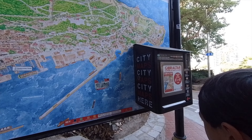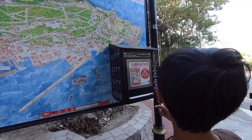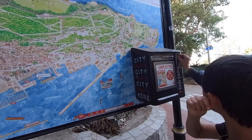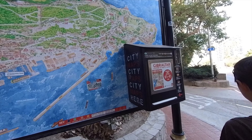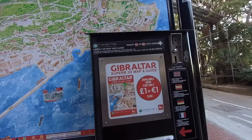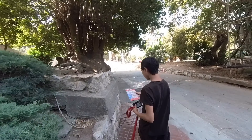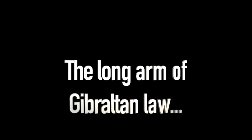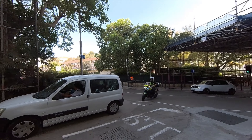A map for one pound or one euro - we don't have any one pound coins but a euro works. There we go - it's a superb 3D map and guide. Is it superb, Matthew? Good.